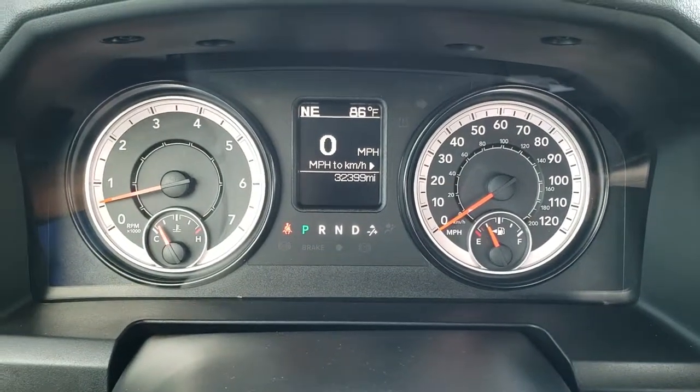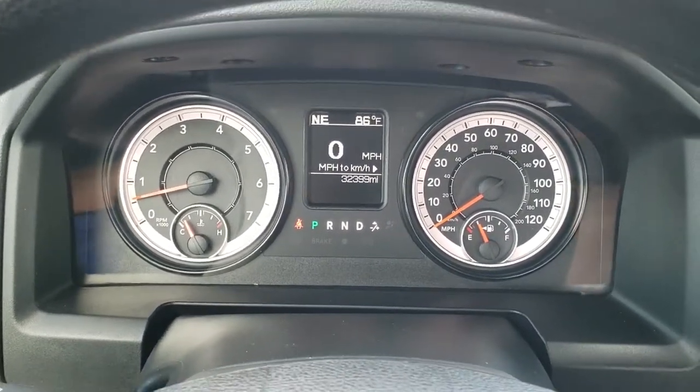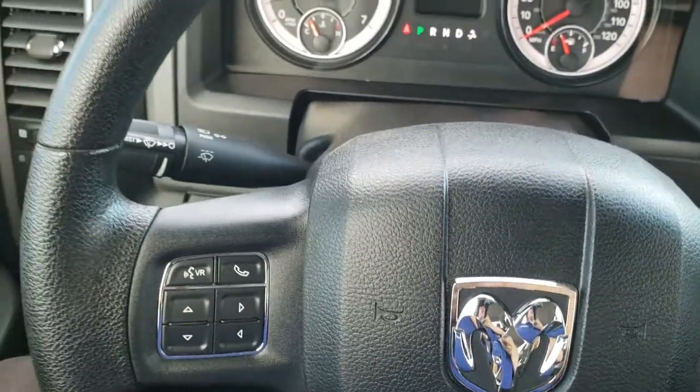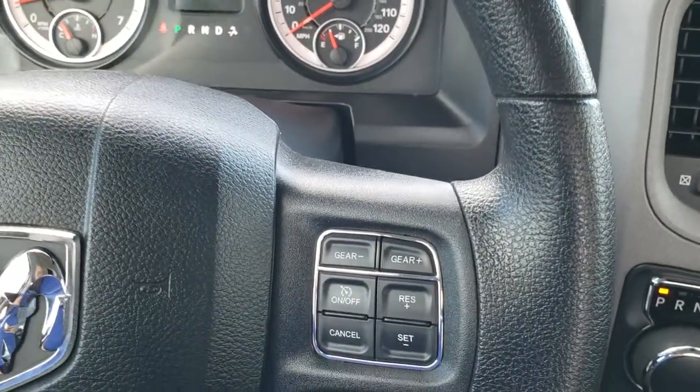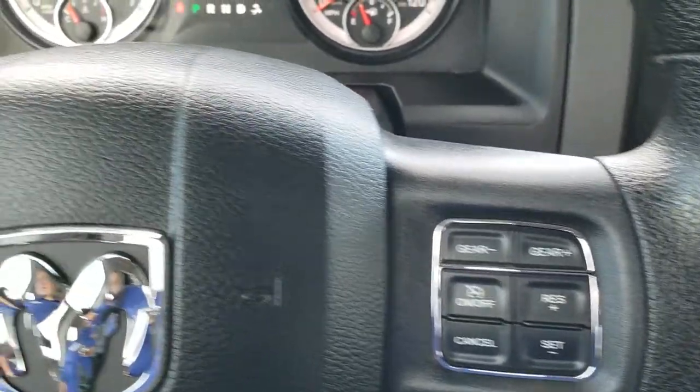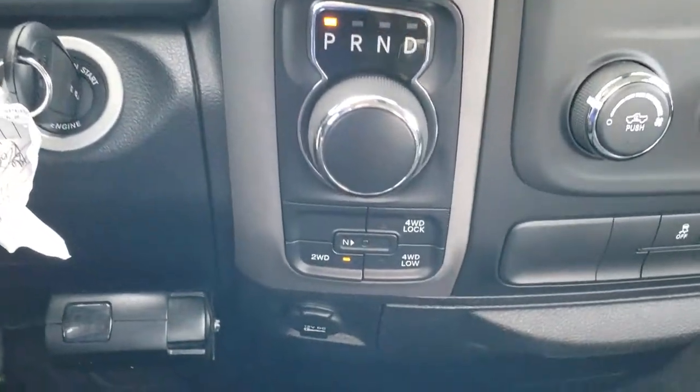As we hop inside the truck you can see that this one has 32,399 miles. You get an outside temperature and compass display, as well as a digital speedometer. The steering wheel is in excellent condition — no scuffs or scrapes on that. Cruise controls and gear selector on the right; Bluetooth and information center controls on the left. This one does come with an aftermarket brake controller.